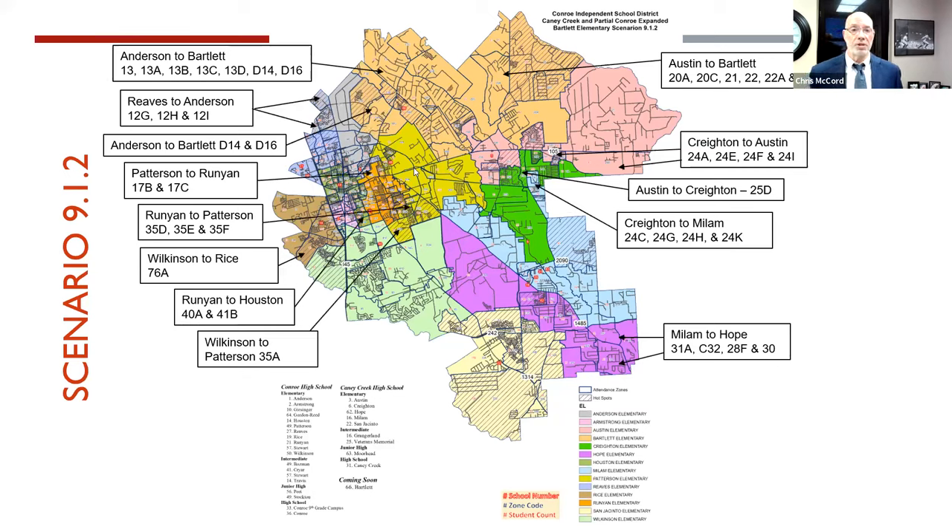Here is Scenario 9.1.2. You can look at it at your leisure on the Conroe ISD boundary website. This scenario contrasts with 7.1.1 — once again, trying to make good decisions based on available capacity in the near future, to find solutions that work well for families, work effectively for kids, and fit within the building capacity we have.